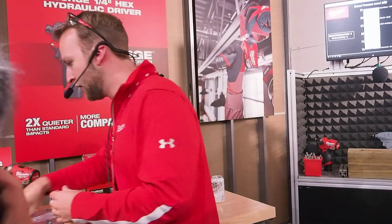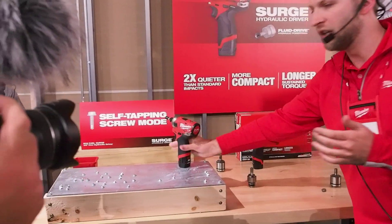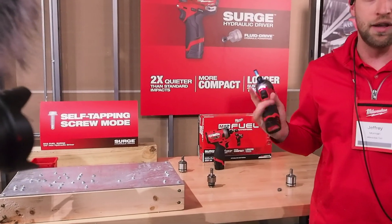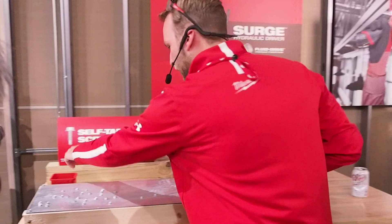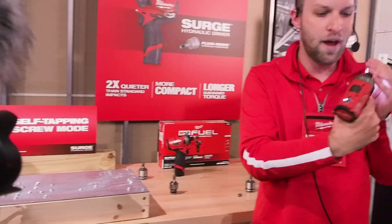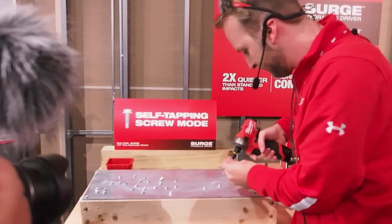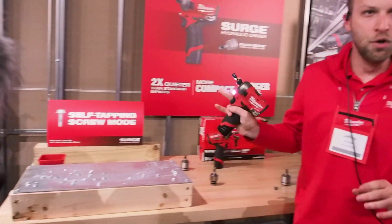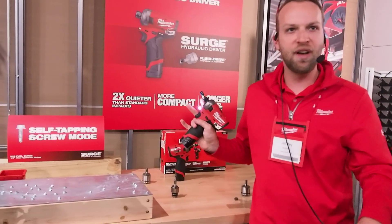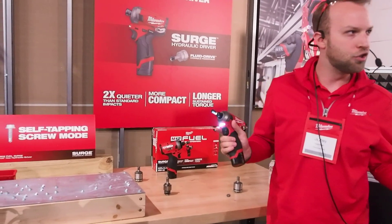We're not just talking about wood when we're talking M12 Fuel Surge — we're talking metal too. A lot of the great features and benefits that we see on M18 we had to deliver in M12. One thing that a lot of our people have come to appreciate is our self-tapping screw mode — having a different setting on the back of this tool to drive these fasteners with ease. Smooth, consistent torque, and you're not spitting fasteners all over the ground. You're going to save time, save money, and be more efficient each and every day.